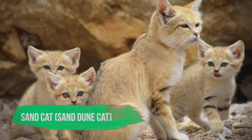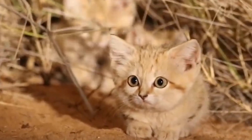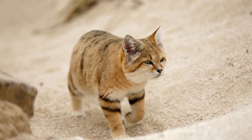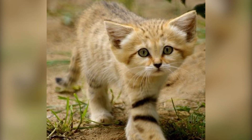Sand Cat. As you can probably guess by its name, the Sand Cat or Sand Dune Cat lives in the desert. The species is spread out among deserts in North Africa, the Middle East, and Central Asia. It is well adapted to its sandy environment with long hairs covering the soles of its feet.